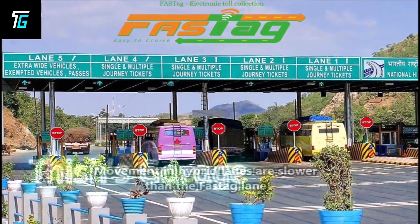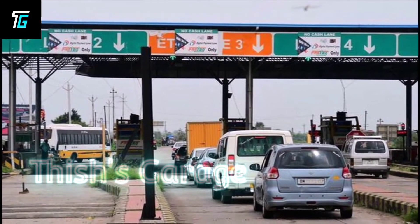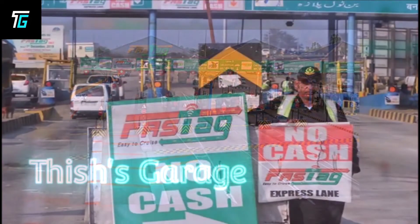Movement in the hybrid lane will be slower than the Fastag lane, because vehicles without Fastag will have to stop, make payment, wait for the barrier to open, and then proceed. Fastag saves time and fuel both and ensures faster vehicle movement.